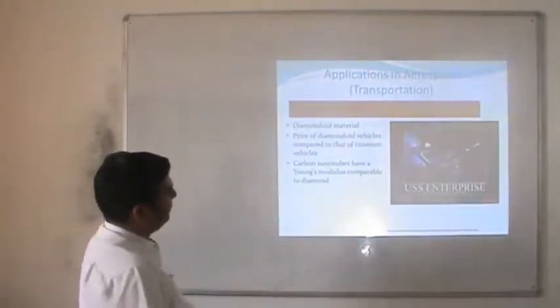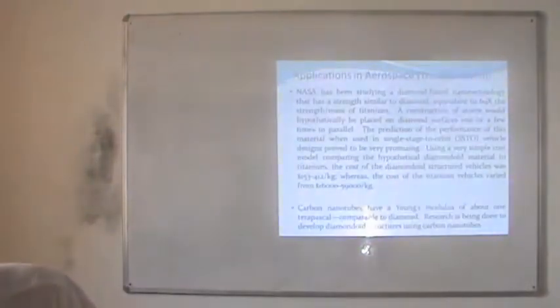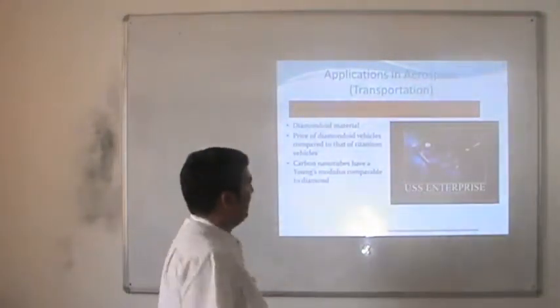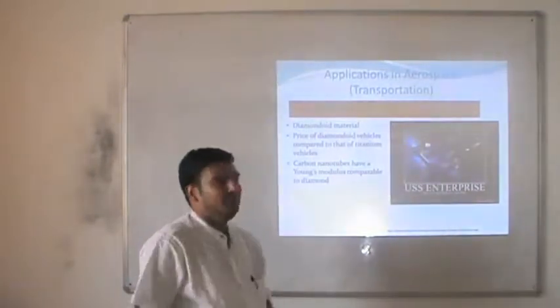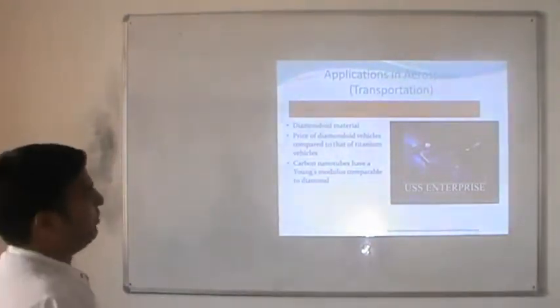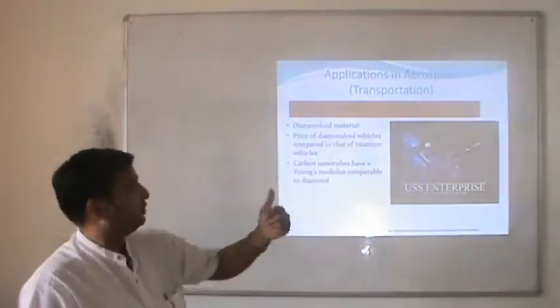The other application is in propulsion and launching. Generally we use titanium for the launching of aerospace vehicles or satellites. But by the use of diamondoid material — which is basically C10H16 — it is possible to reduce the cost of launching as well as reduce the size of the satellite.